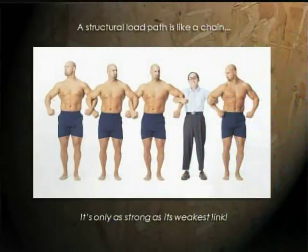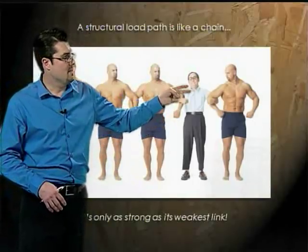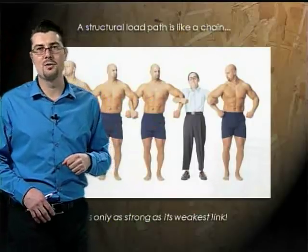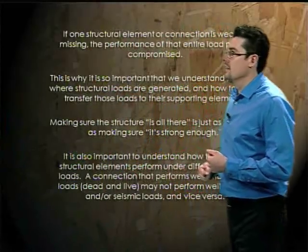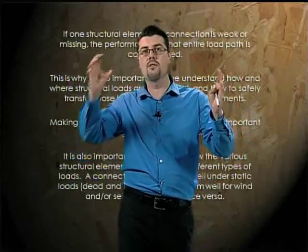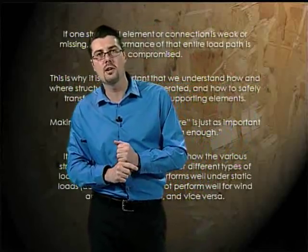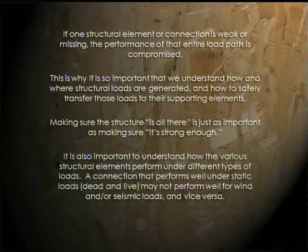One concept I like to use when talking about structures is that a structural load path is like a chain. A chain is only as strong as its weakest link. In structures, if one structural connection or element is missing, then one link in that chain is gone. Just like a real chain — if you take a link out, you don't have a load path anymore. That's why it's so important to understand how structural loads are generated and how to safely transfer them.